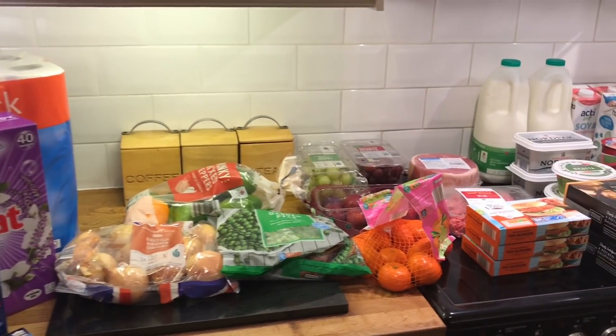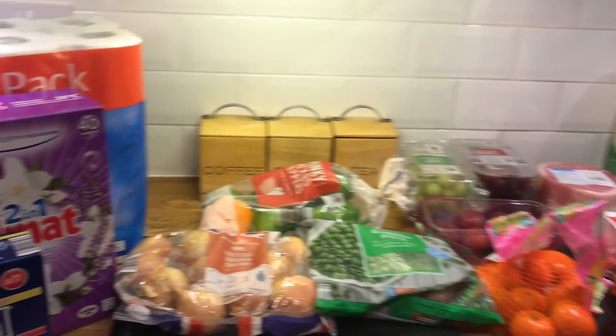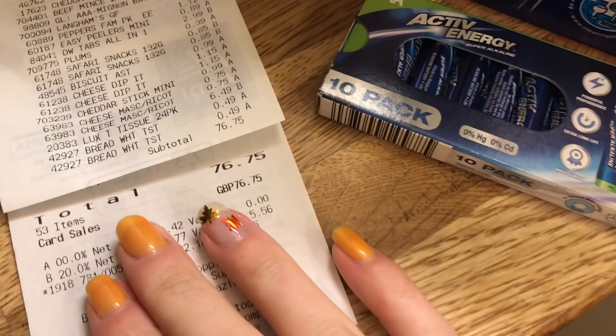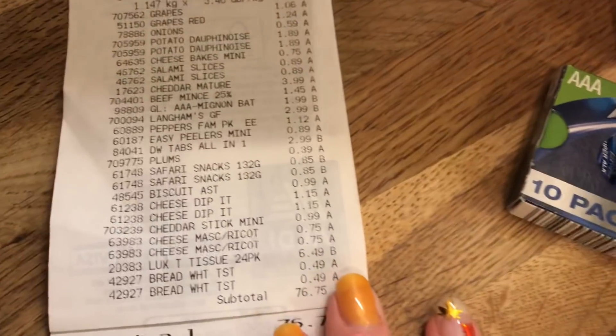Hi guys, so I have an Aldi shop to share with you and then a small Morrison's one after this. Firstly, in Aldi we spent 76 pounds and 75 pence. If you want to have the receipt you can pause it to check prices if you wish.